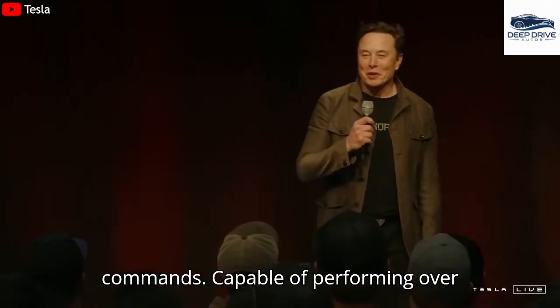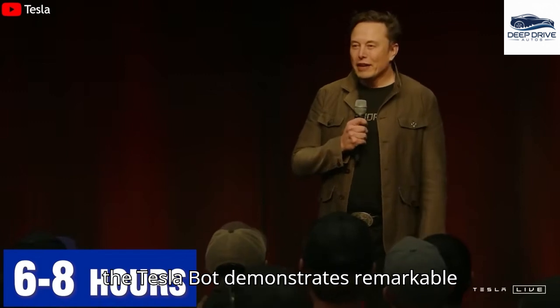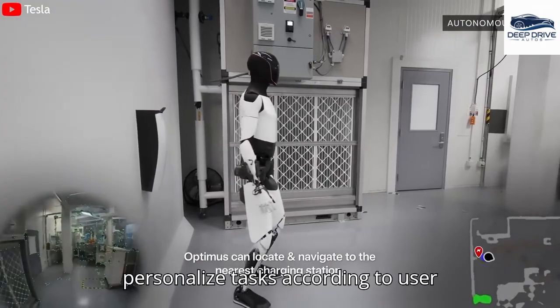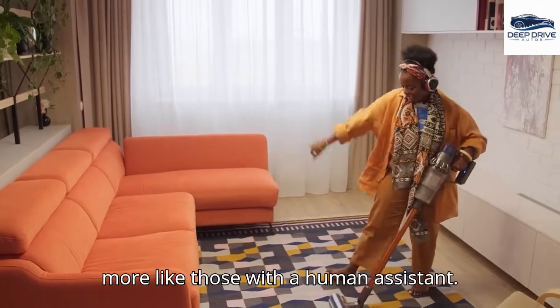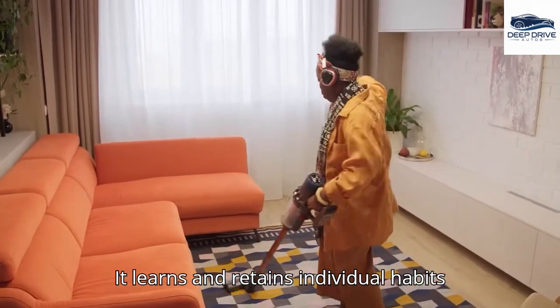Capable of performing over 150 household tasks on a single charge, the TeslaBot demonstrates remarkable efficiency and versatility across daily routines, from cleaning to meal preparation. The robot's ability to personalize tasks according to user preferences considerably enriches the user experience, making interactions feel more like those with a human assistant. It learns and retains individual habits and preferences.